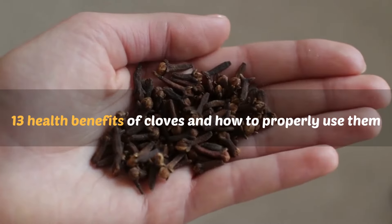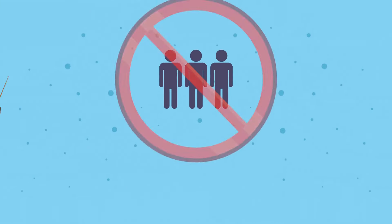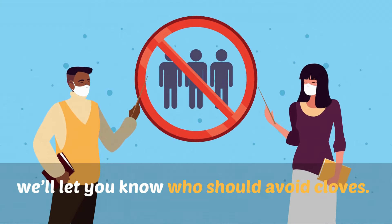Now let's get into the 13 health benefits of cloves and how to properly use them. At the end of this video, we'll also let you know who should avoid cloves.